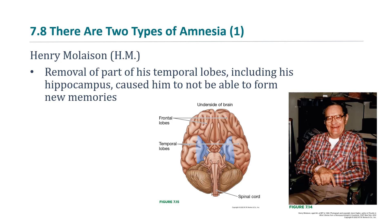This caused him to not be able to form new memories. As you may remember from Module 2, we talked about how the hippocampus is needed to create a new memory.